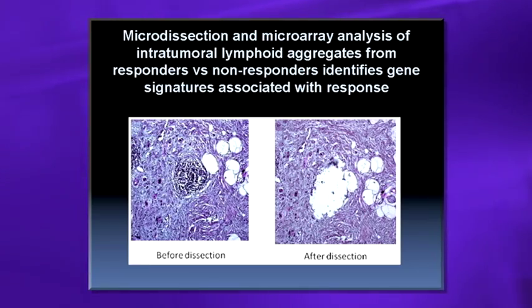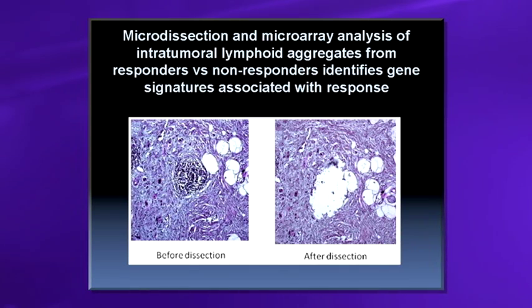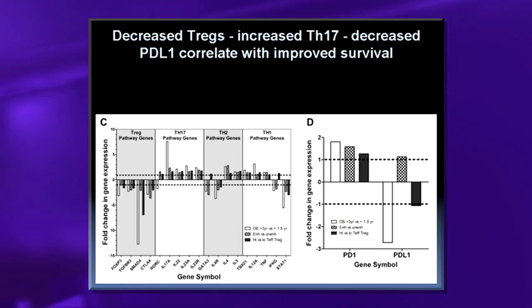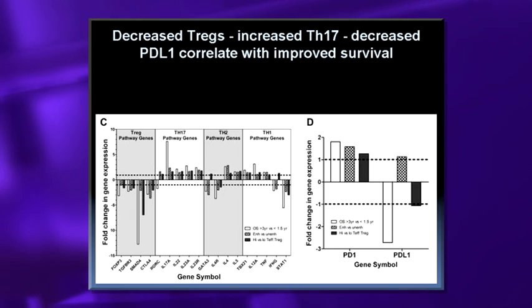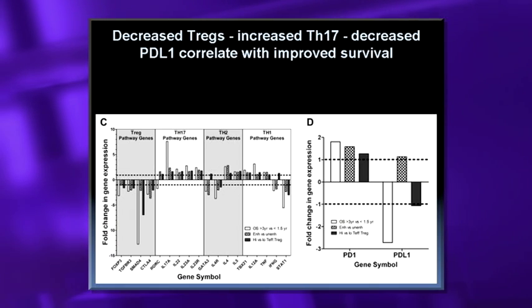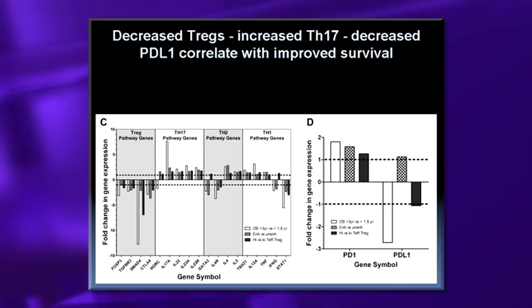Using microdissection and gene signatures from the lymphoid aggregates, patients with survival benefit had low Tregs, high T-helper 17 (often associated with autoimmunity), and a mixed CD4 effector profile. Importantly, PD-L1 upregulation by itself doesn't matter — it's a sign of T-cell activation and antigen experience, not inherently inhibitory. It's only when it interacts with PD-1 on T-cells, which is down in patients who do well, that T-cell inhibition occurs.